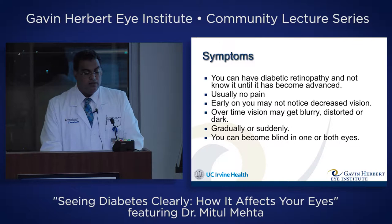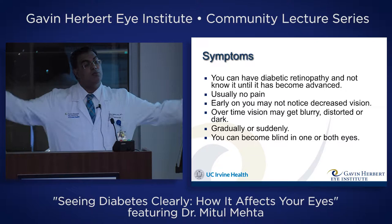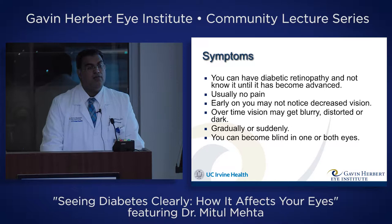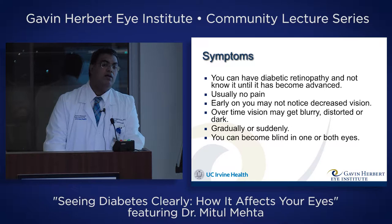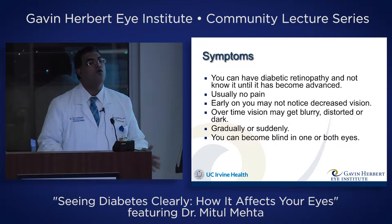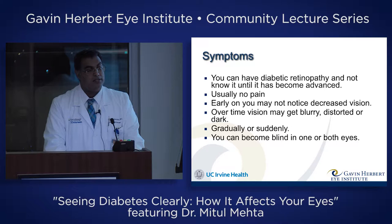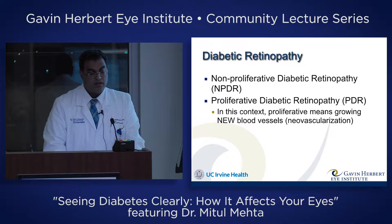You can have diabetic retinopathy and not know it until it becomes advanced, because it can start with your peripheral vision, and you don't notice you're losing vision out there since most of the time you're focused on what's in front of you. It's painless for the most part, and early on it can be such a gradual process you may not notice your vision is bad until one day you're looking at a road sign and everyone else can see it and you can't. So we want to catch this before it gets to that level, which is why your doctor will want you to have a diabetic eye exam at least once a year. This can happen gradually or suddenly, and you can be blind in one or both eyes.